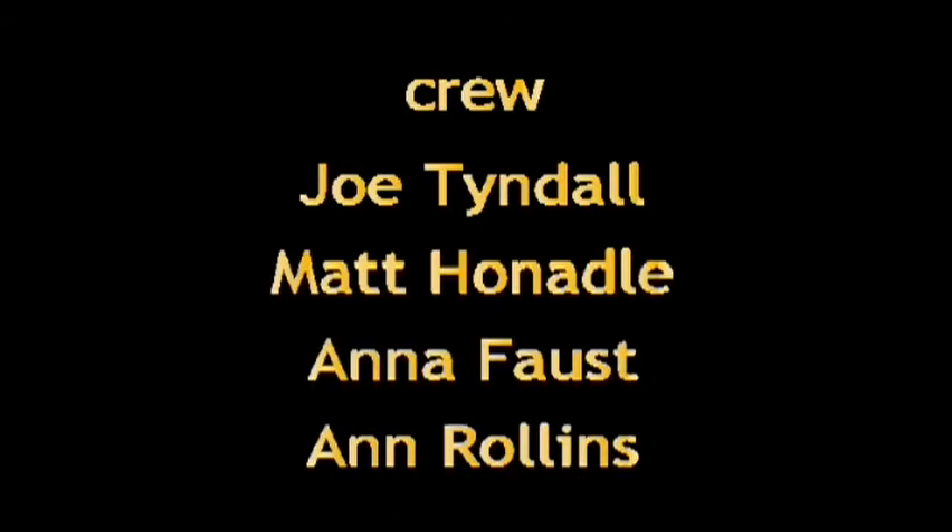Thank you. This has been Gardening and Beyond, a show for folks who drive their family to distraction with gardening to-do lists. Join us next week as we voyage via verdant vineyards. See you then.